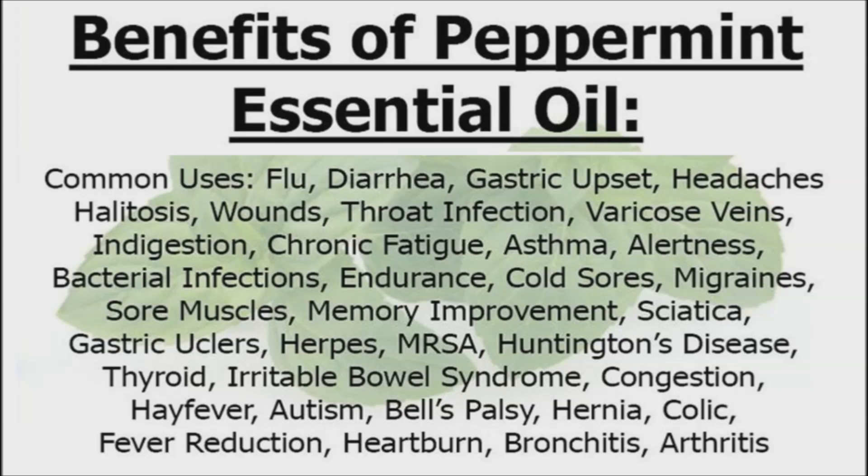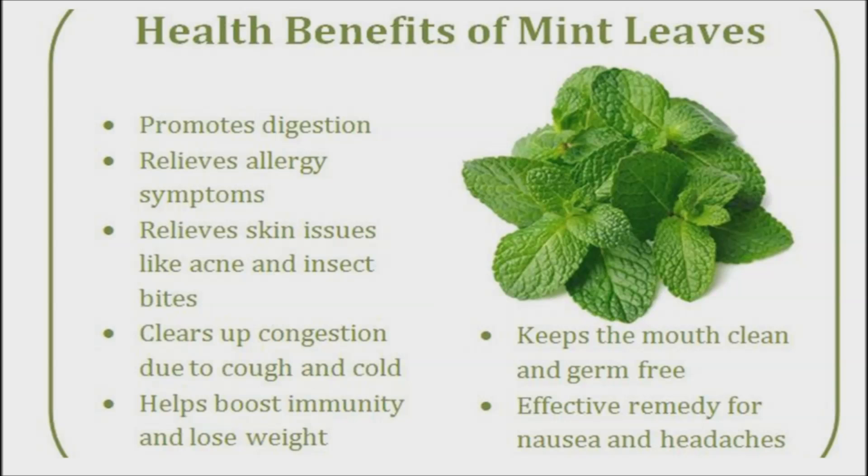If you are a breastfeeding mother, please note that peppermint can slow milk production. All the edible members of the mint family are good for digestion. Digestion begins in your mouth, and mint stimulates the salivary glands to receive and break down food. Phytochemicals in mint also inhibit pain receptors in the colon, relieve diarrhea, gas, and bloating, and ease constipation.